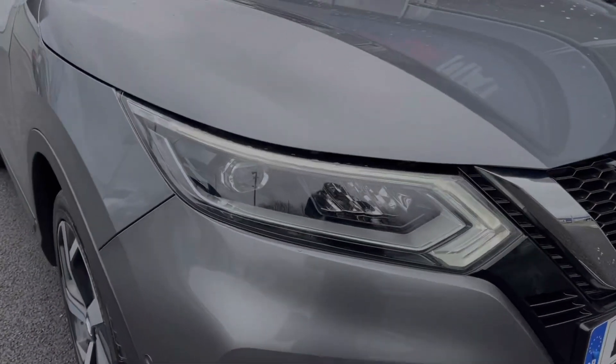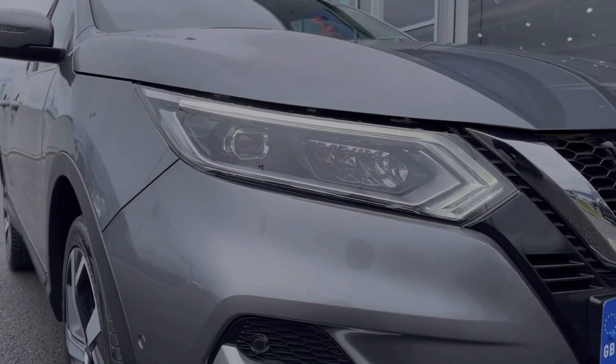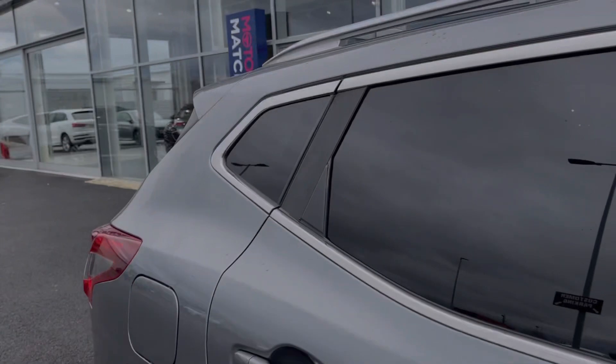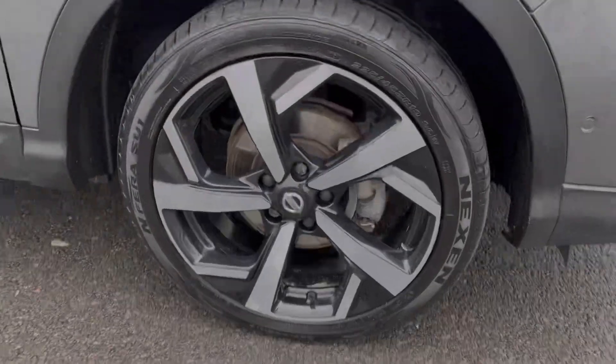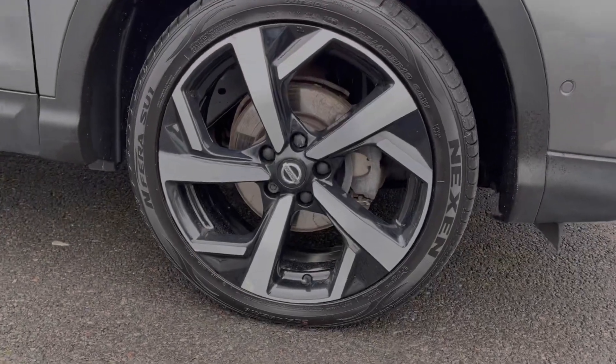Some of the key exterior features include the automatic LED headlights. You've got privacy glass in the rear along with roof rails on top so you can attach extra storage, and those fantastic 19 inch diamond cut alloy wheels.